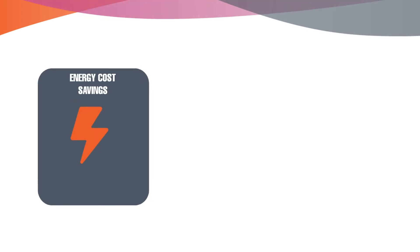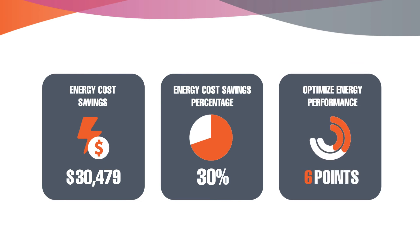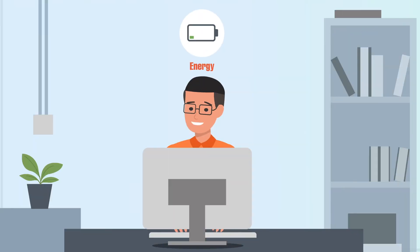Need to compare products, meet the 2030 challenge, achieve code compliance, or submit for LEED EA credits? NEO gives you the power, without hiring a team of full-time energy modelers.